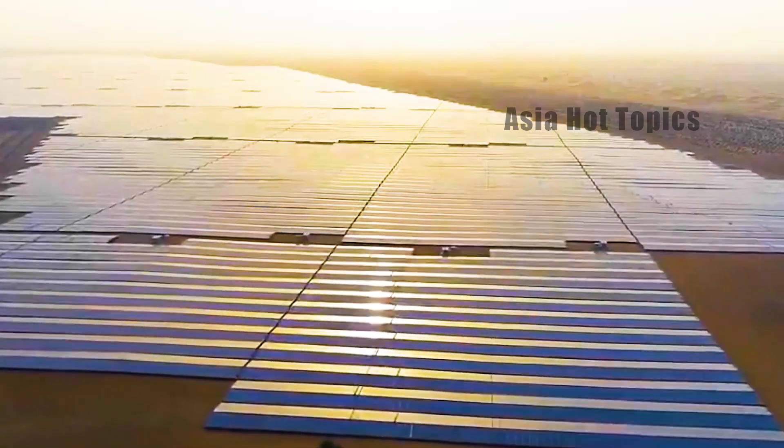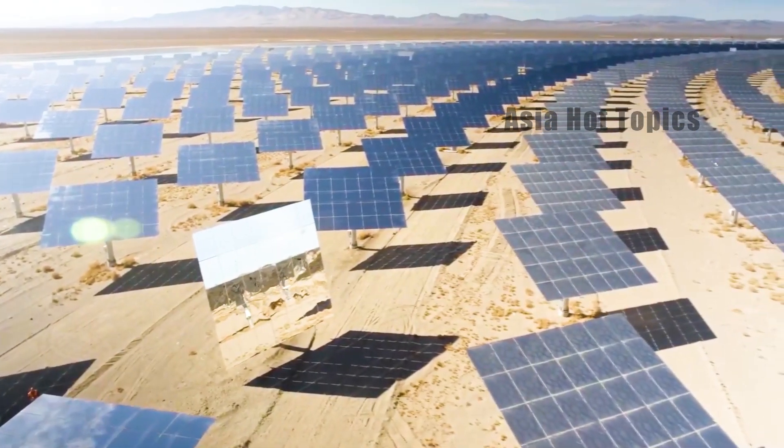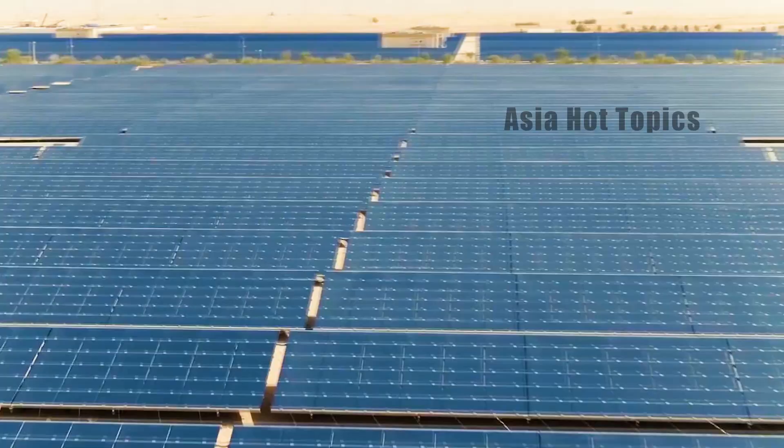So, do you think it is feasible to use photovoltaics to control deserts?